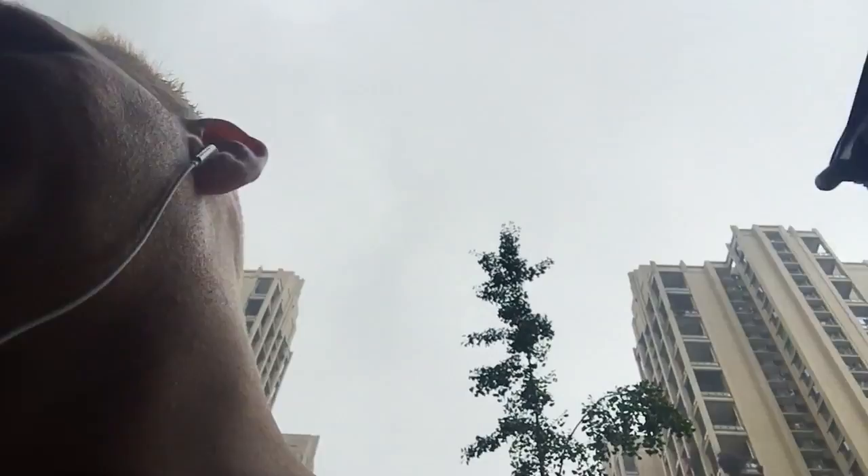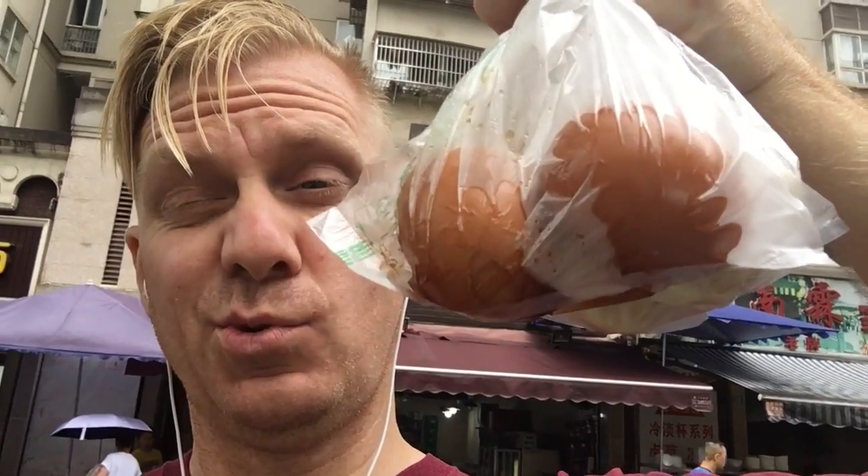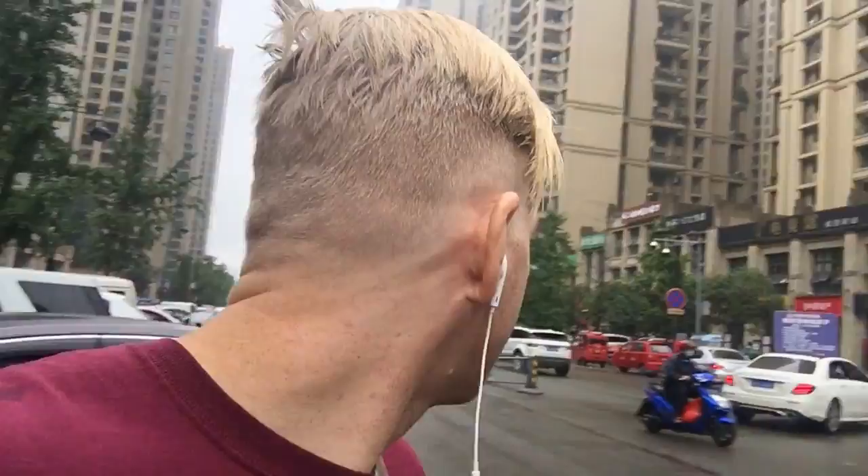I just got some fresh made dumplings and two tea eggs. Tea eggs are boiled eggs with a bunch of spices — they're really tasty, kind of pre-salted, with some anise and cinnamon. Every place has their own little recipe, but they're one of my favorites. It tastes pretty good.